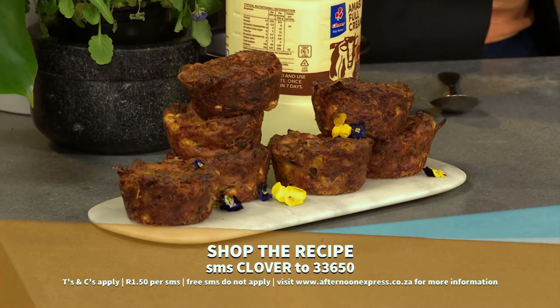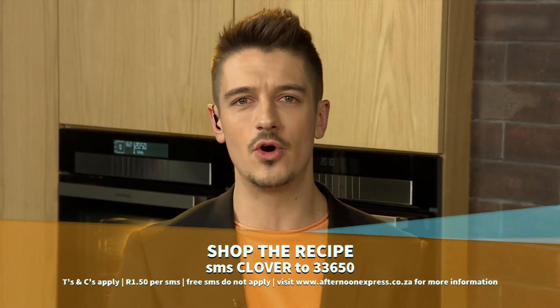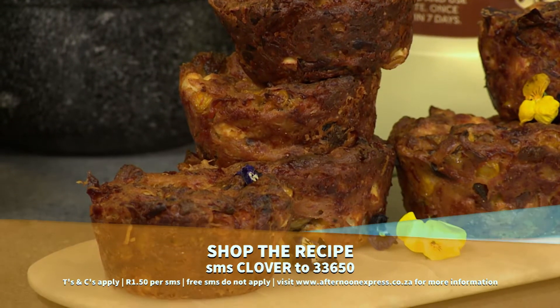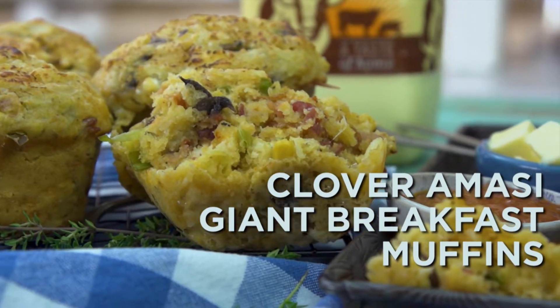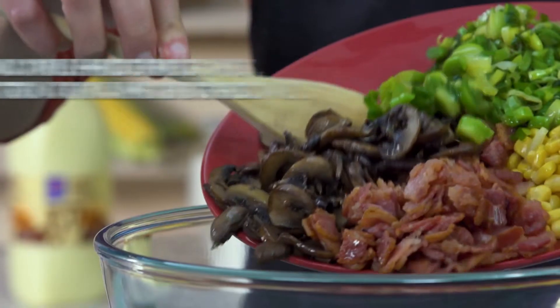If you want this recipe, that keyword is Clover — C-L-O-V-E-R. SMS that to 33650 at a cost of one rand fifty and it'll pop up on your mobile device. And if you need a little reminding of how the steps unfolded, watch this. We'll be right back. See you next time — take care.